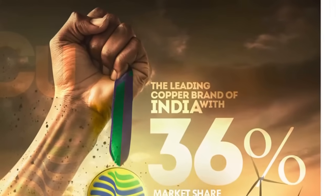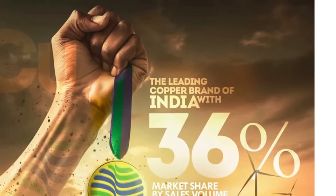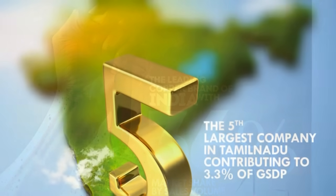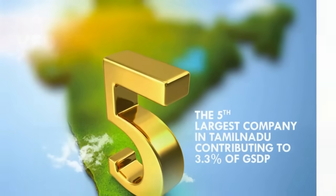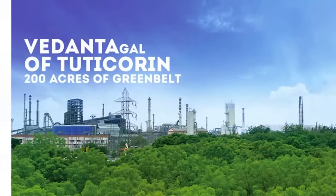The leading copper brand of India with 36% market share by sales volume, we provide job opportunities for 3,070 Tamil people and have developed 200 acres of green belt in Tuticorin. We are Sterlite Copper. To know more about our company, please watch this video.